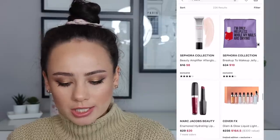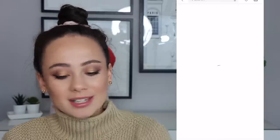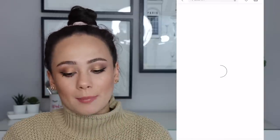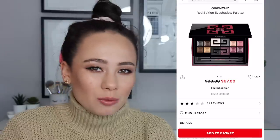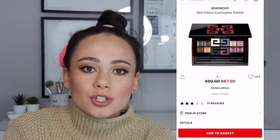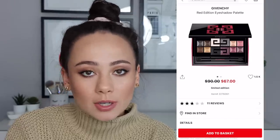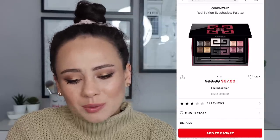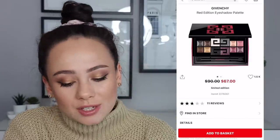The Marc Jacobs eyeshadow palettes are already sold out — I knew that. Don't buy this — this is a bust. My mom purchased this because it's very attractive, but it's just not worth the price point in my opinion. It's very luxurious and the packaging is just incredible, and you know I love my luxury makeup. But this one was just lackluster. The shadows were just meh. I don't think it's worth it honestly.